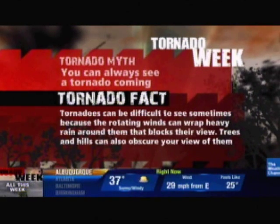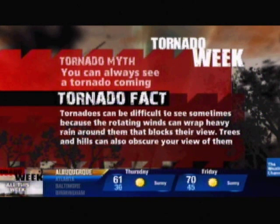You can always see a tornado coming. Well, the truth is tornadoes can be difficult to see sometimes because the rotating winds can wrap heavy rain around them and that blocks the view. Trees and hills can also obscure your view of them.